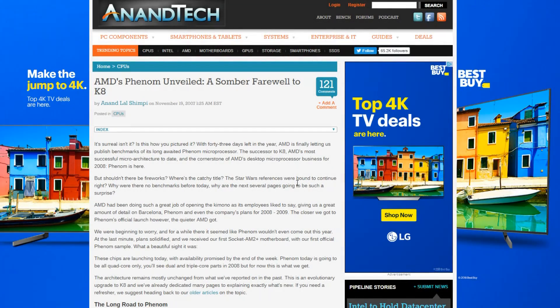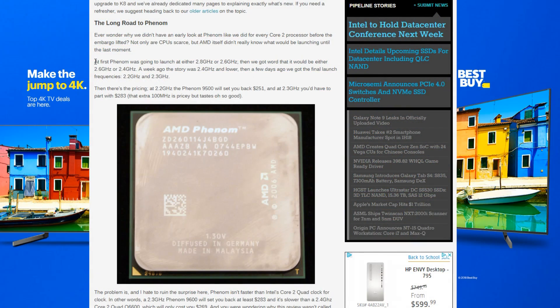As with our other IPC tests, we're going to take a quick look at what was said about the Phenom CPUs when they were released and how they were received by the community. Back in 2007, Anandtech did their review on the original Phenom CPU. One of the big highlights is that the Phenom was going to launch at either 2.8 or 2.6 GHz, then 2.6 or 2.4 GHz, then 2.4 or lower, and finally the launch frequencies were 2.2 and 2.3 GHz. With the original Phenom CPUs, this was a major limitation — the clock speeds and yields just simply were not there.